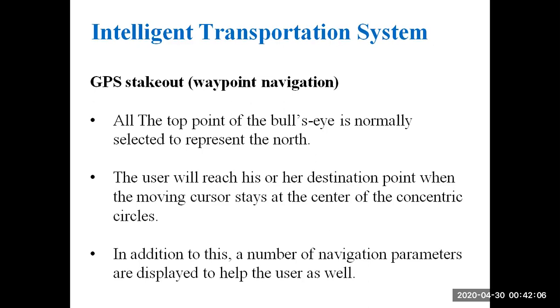The top point of the bull's eye is normally selected to represent north. The user will reach his or her destination when the moving cursor stays at the center of the concentric circles. A number of navigation parameters are also displayed to help the user.